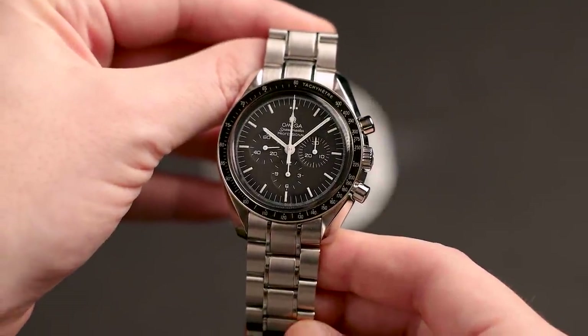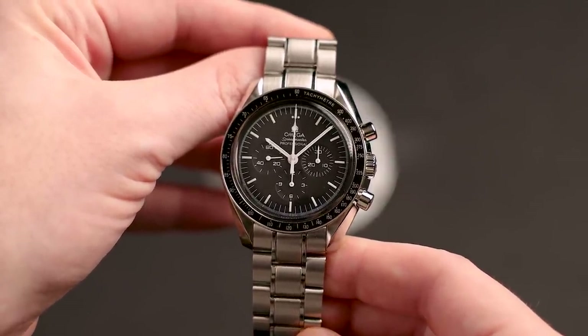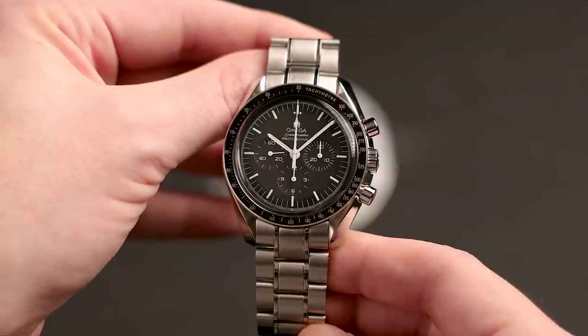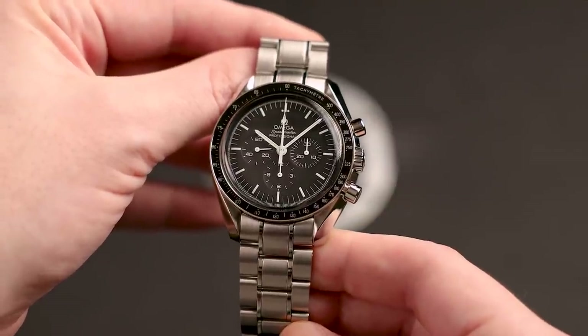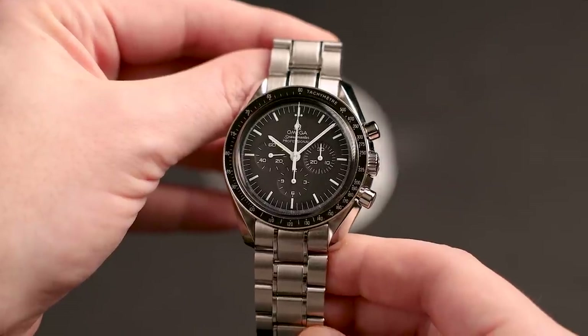I've posted the watch for sale in a few places and several interested parties have asked for more detailed pictures and more information, so I figured why not make a video. It has been a while after all. To everyone that's reached out and asked where I've been — I just needed to take a break from YouTube for a little bit. I'm not gone permanently; you can expect to see new videos rolling out on a more regular basis pretty soon.